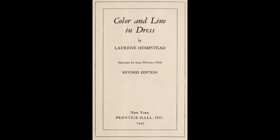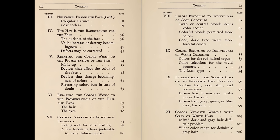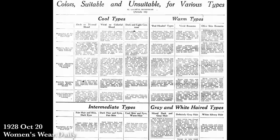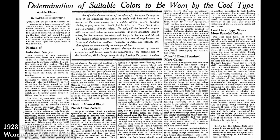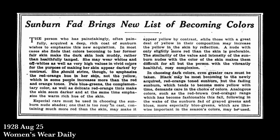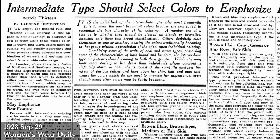Max Factor's service helped people figure out what makeup colors to wear — perfectly logical for a company selling makeup, especially in an era when makeup was first becoming acceptable as an everyday thing. There were also plenty of articles and books around the same time recommending color tones based on personal tones. One from 1931 was Color and Line in Dress by Lauren Hempstead. In 1928, Women's Wear Daily worked with her on a lengthy series of articles breaking down appearance into cool, warm, intermediate, and gray/white hair categories, going into great detail about matching clothing to eye, lip, and hair color.